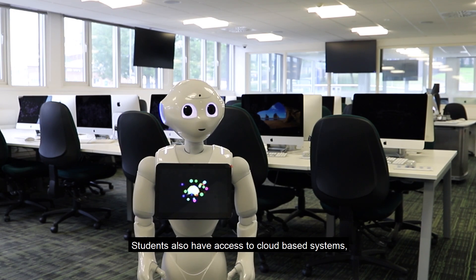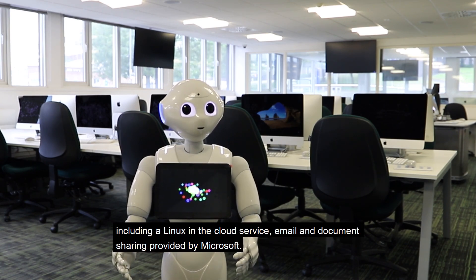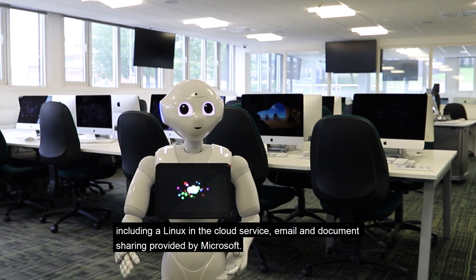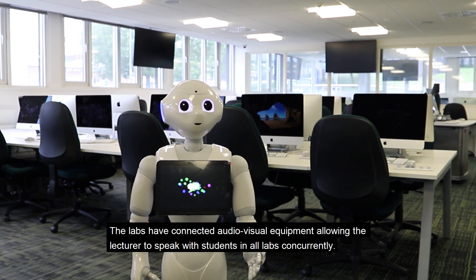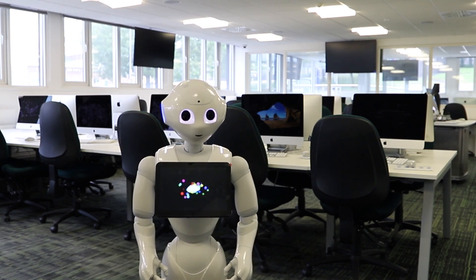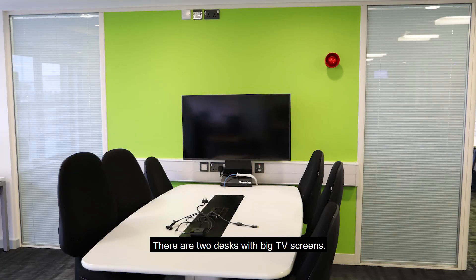Students also have access to cloud-based systems, including a Linux in the cloud service, email, and document sharing provided by Microsoft. The labs are connected to audiovisual equipment, allowing the lecturer to speak with students in all labs concurrently. The open area is a student working area open to everyone, with two desks featuring large display screens where laptops can be connected for group work.